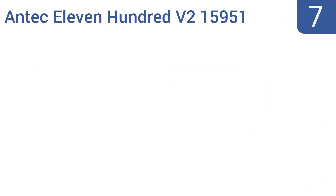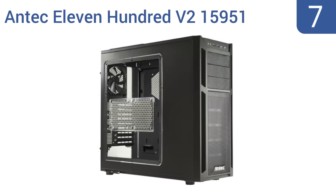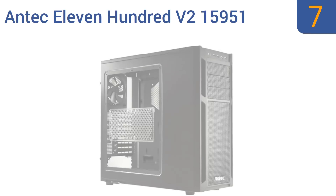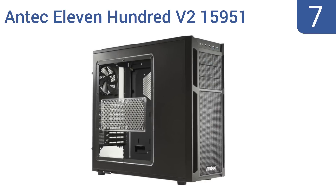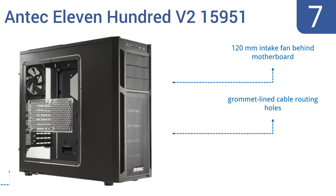At number seven, the Antec 1100 v2 computer case is large and certainly in charge when it comes to packing in plenty of hardware and keeping it all cool with up to 10 fans. It features three 5.25-inch toolless bays, a 120mm intake fan behind the motherboard, and grommet-lined cable routing holes. However, it is rather noisy when operating.